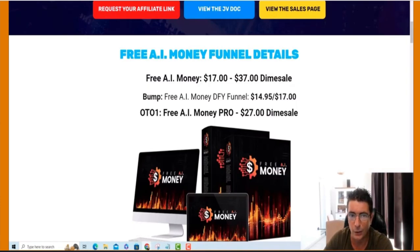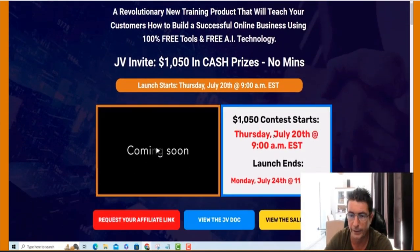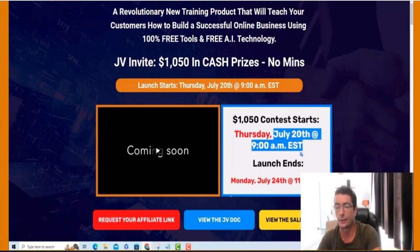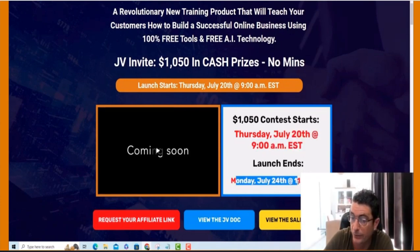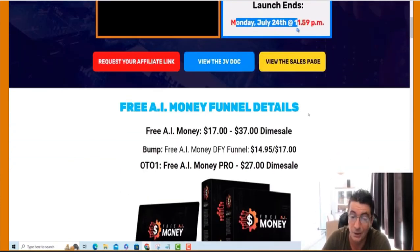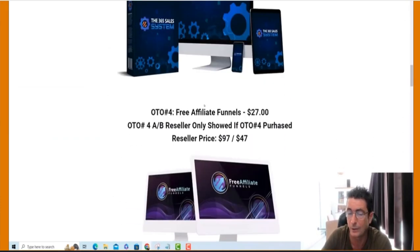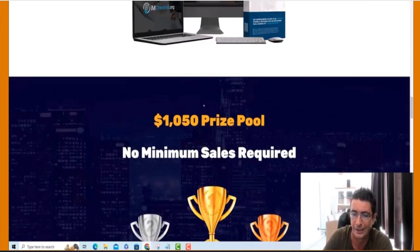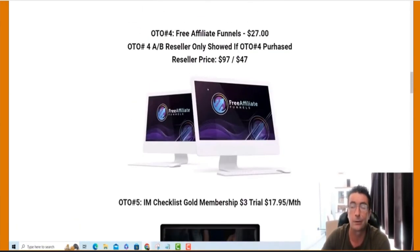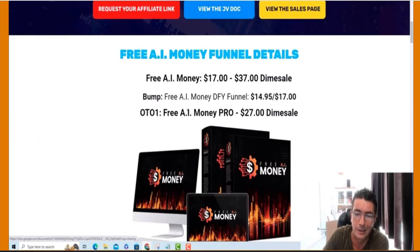Just to recap — the launch is going live on Thursday, the 20th of July at 9am Eastern Standard Time. It ends on Monday, the 24th of July at 11pm Eastern Standard Time. There is no minimum sales for the contest. We have over $1,000 up for grabs. We have a funnel with new upsells, all the email swipes, and recurring inside the funnel. I look forward to seeing you on the leaderboard. It's going to be an outstanding product and an outstanding launch. Cheers.